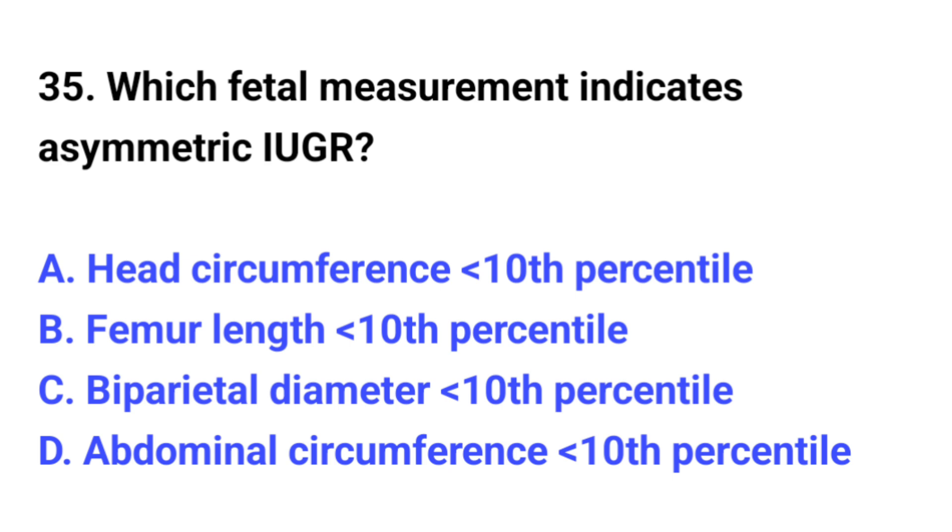Question number 35. Which fetal measurement indicates asymmetric IUGR? The correct option is D: Abdominal circumference less than the tenth percentile.